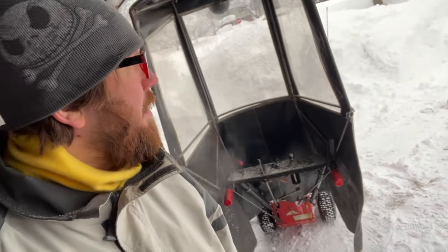Gotta be strong to get through this. I'm already tired and it's barely not even 9 a.m.